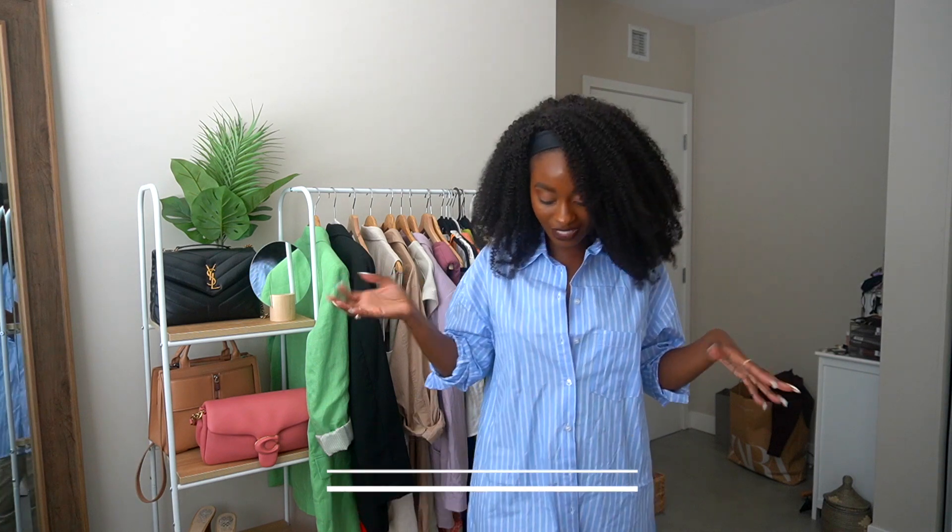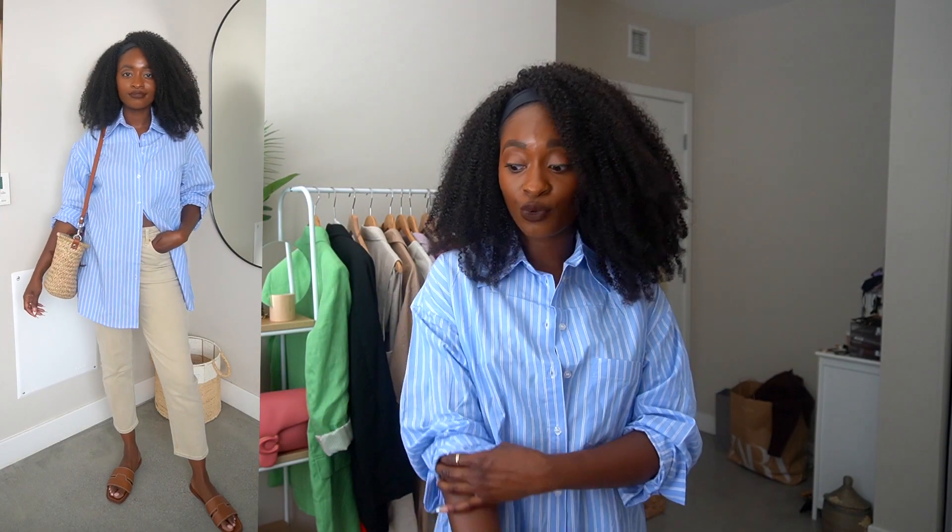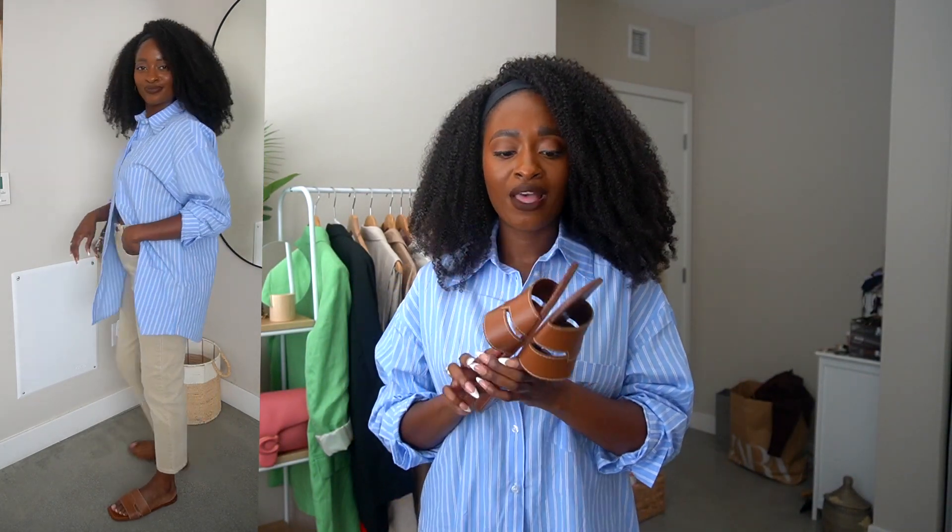Last but not least is this blue pinstripe button down. I didn't have a blue button down shirt like this, and I just thought it was a classic piece I needed in my closet. Super easy to wear — I just rolled up the sleeves. It's super oversized, but I do like that vibe because it makes you feel chic without really trying too hard. I have it on with the same khaki pants, but this would also be cute with some shorts, Bermudas, linen pants, or wide leg pants. I would wear it with these brown sandals I got from Mango — very comfortable, and they give me a nice tan brown sandal vibe that you need in your closet.